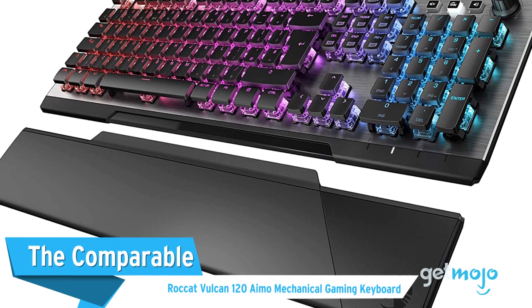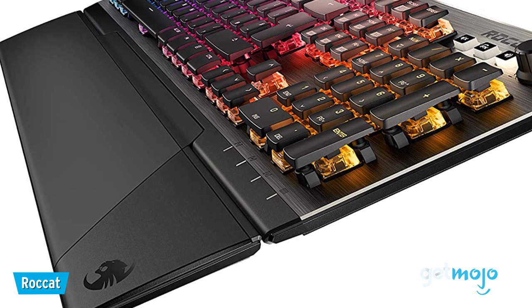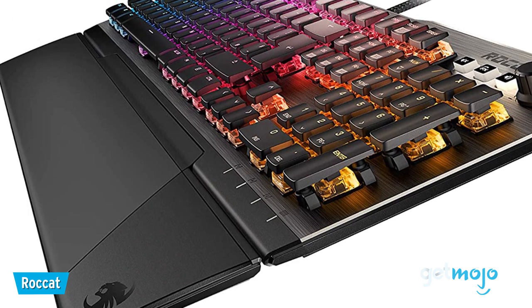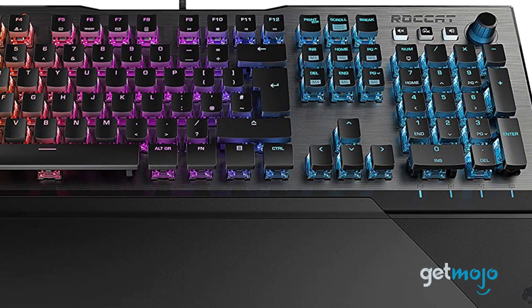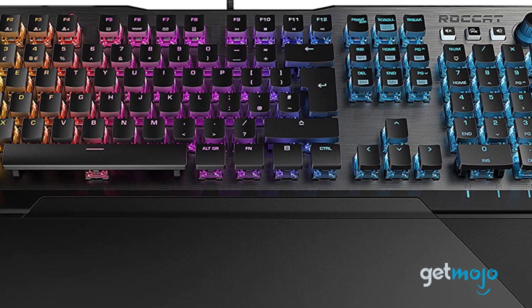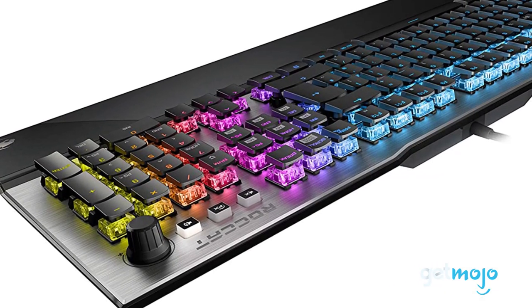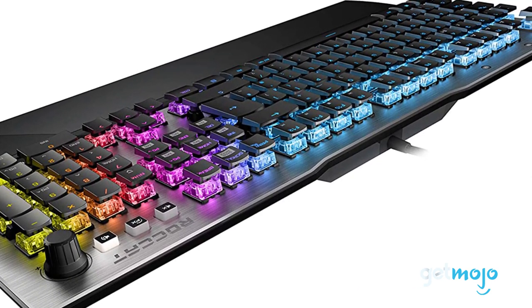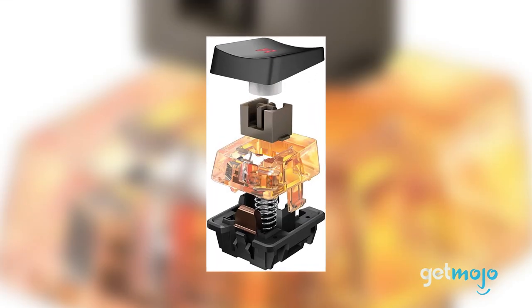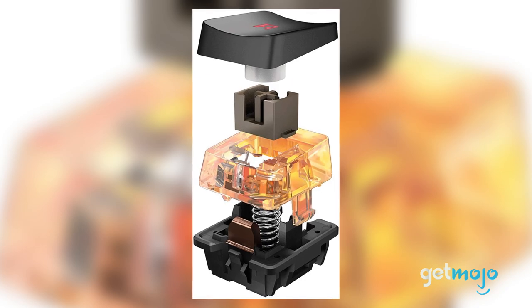The Comparable: Roccat Vulcan 120 AMO Mechanical Gaming Keyboard. Another fully-loaded gaming keyboard option, the Roccat Vulcan 120 AMO stands out with its almost silent operation and unique look. Built from anodized aluminum, it weighs in at a reassuringly reliable 2.5 pounds approximately, and comes with a wide range of gorgeous customizable RGB lighting. We also like the fact that it skirts the use of Cherry MX switches and instead uses Roccat's own Titan ones, a big factor in why it's so hushed when in operation.